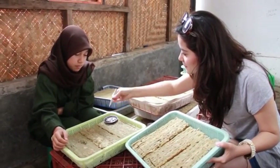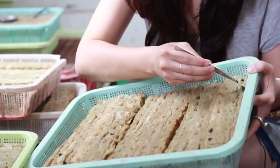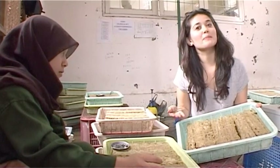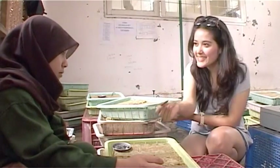Ini namanya bibit untuk daun selada. Ini kita akan masukkan ke masing-masing lubang yang ada disini, satu persatu sampai semuanya penuh terisi. Maka kita akan masukkan media ini ke dalam air. Inilah yang disebut hidroponik.